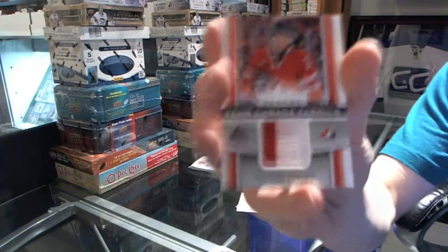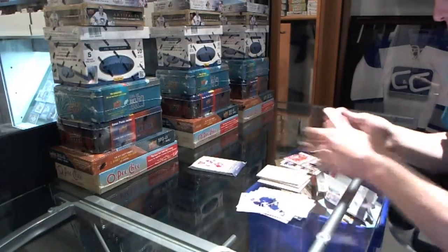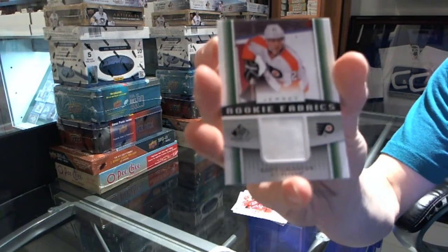Team Canada Fabrics — Quinton Howden. And a Rookie Fabrics of Scott Lawton.